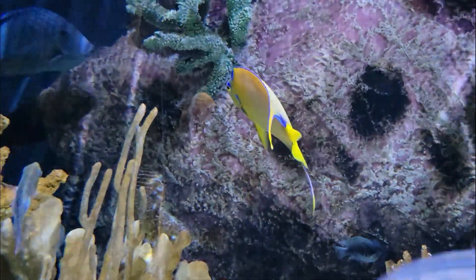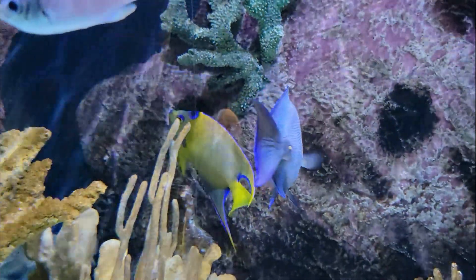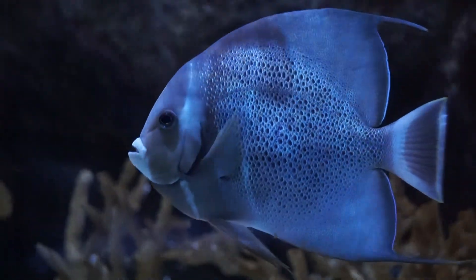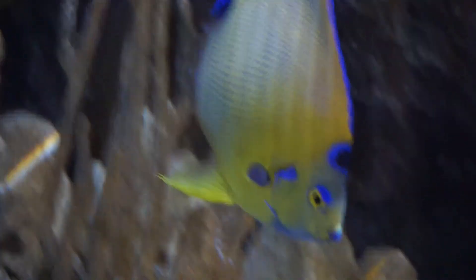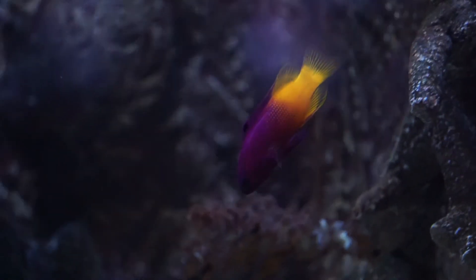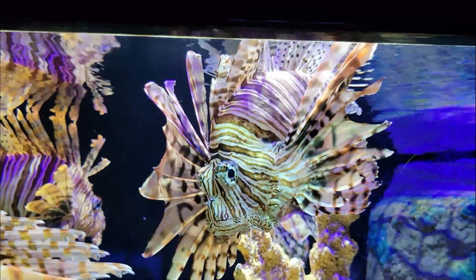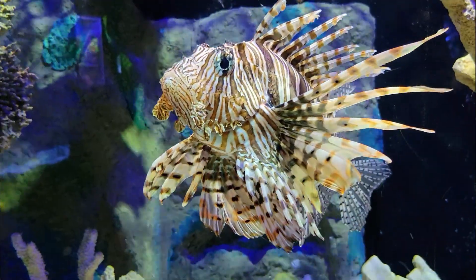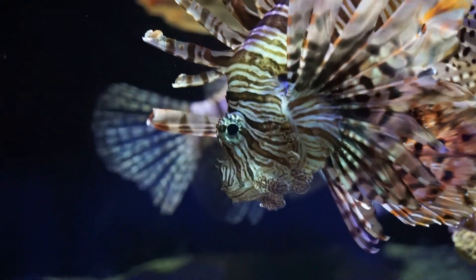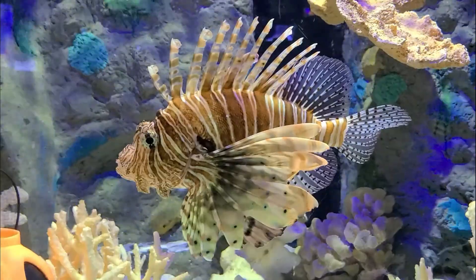Here we see what a healthy reef should look like, where hundreds of fish species inhabit Florida's coral reefs. Unfortunately, many of these fish populations are declining due to the invasive lionfish. Lionfish are hardy, generalist predators with no known consistent predators in their invaded range. They have the capacity to significantly reduce juvenile populations and overall diversity, preying on over 90 species of reef fish and invertebrates.